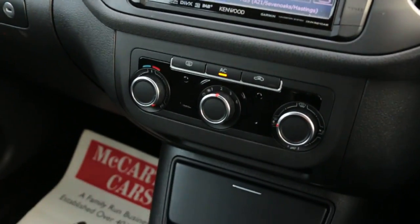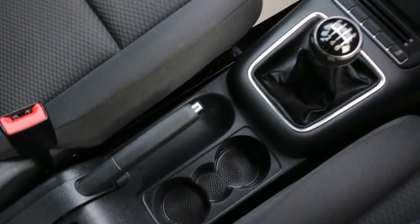Aircon, six-speed manual gearbox, and two central cup holders.